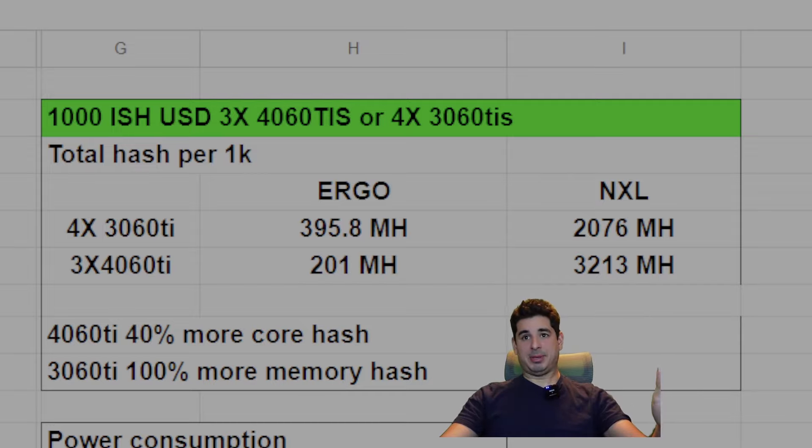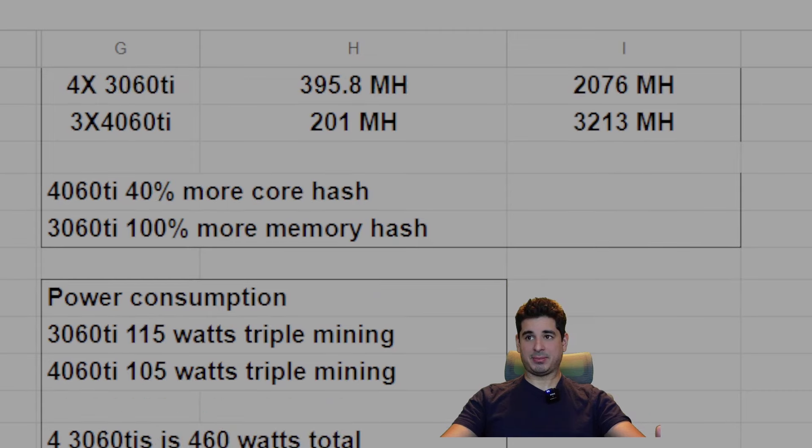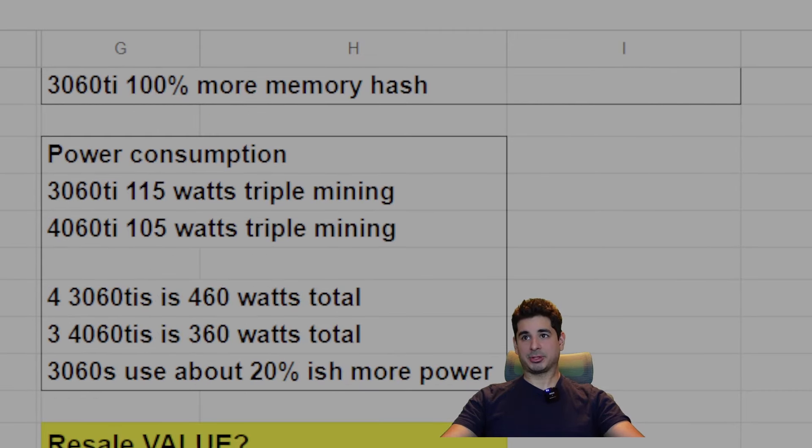Here is one of the most damning results: power consumption. This is average power consumption across all of mine. The 3060 Ti gives you 115 watts triple mining. The 4060 Ti gives you 105 watts triple mining. So four 3060 Ti's is 460 watts total, whereas three 4060 Ti's is about 360 watts total. The 3060 Ti's use about 20% more power, which in my personal situation is very bad because I am out of power. Let's move on to resale value.